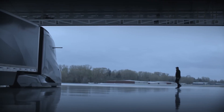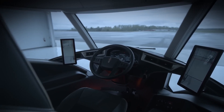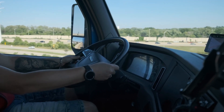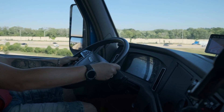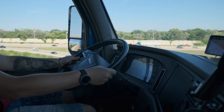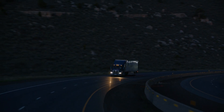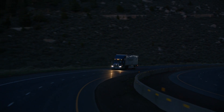But let's be honest, it's not just about what's under the hood — it's also about how you feel behind the wheel. The cab of the Super Truck 2 is a driver's dream: spacious, comfortable, and loaded with the kind of tech that makes life on the road easier. Remember those long nights trying to get comfortable? With this truck, those days are behind you.